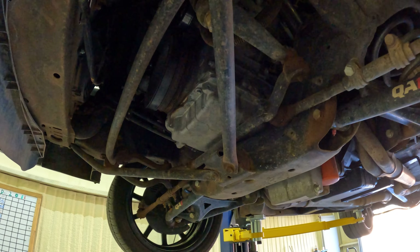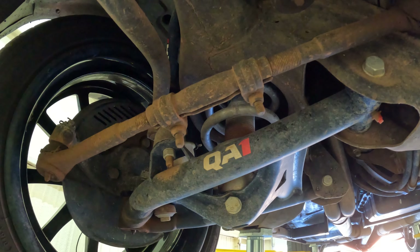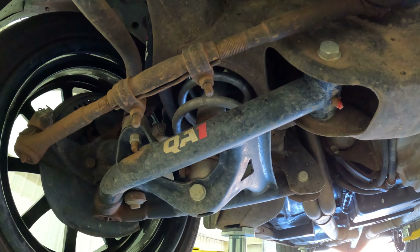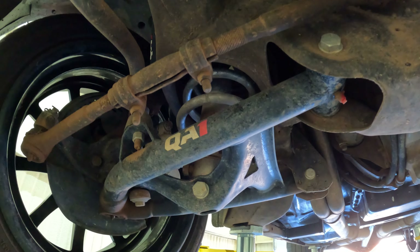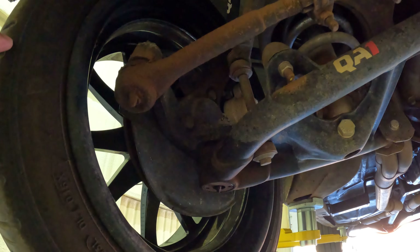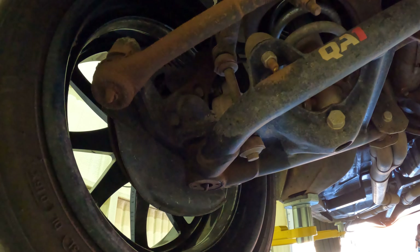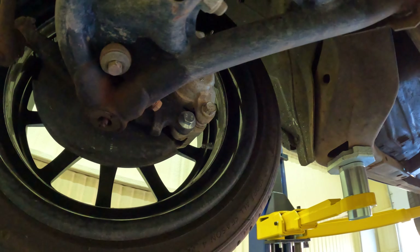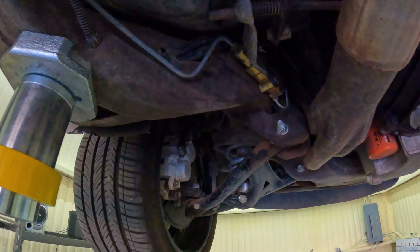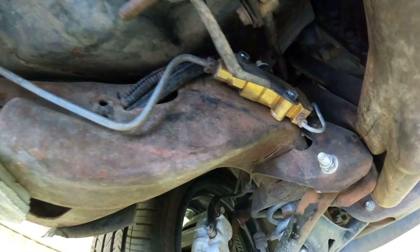Here's our LS1 from underneath. We got QA1 upper and lower control arms. We got Viking coilovers up front - right now I have it set up for comfort, but I might change it for handling and see what it does. We changed the whole spindle from a 2000 Blazer, so no more greasing bearings - it's all sealed. We also put the calipers off the same Blazer. We replaced the proportioning valve, so we went all disc.